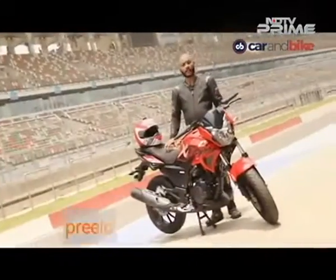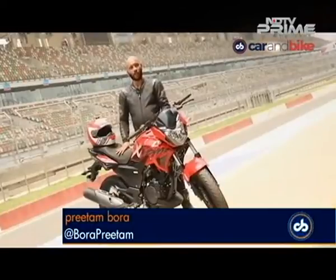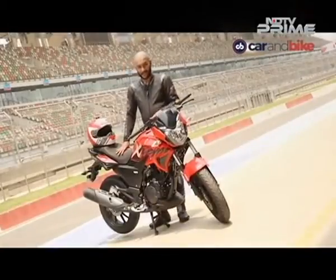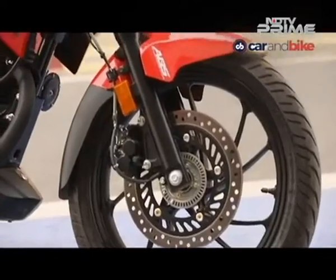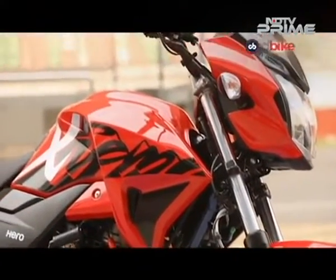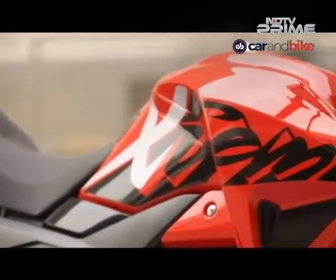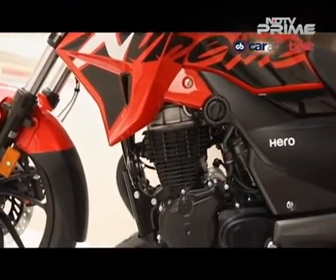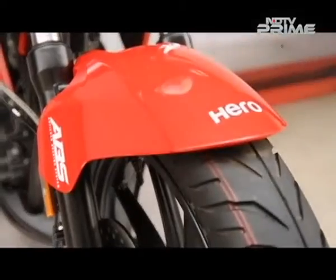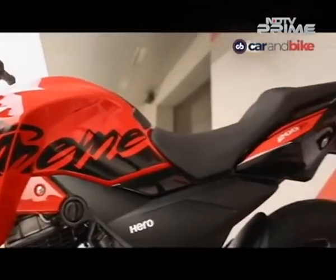We are at the Buddh International Circuit yet again with another motorcycle, and this time we are with Hero MotoCorp's newest motorcycle, the Xtreme 200R. It's a premium commuter motorcycle in the 200cc segment and Hero is quite late to join the party. It's got a 200cc single cylinder air-cooled engine which is a bored out version of the 150cc engine of the Hero Achiever, making about 18 bhp of power and about 17 Nm of torque.